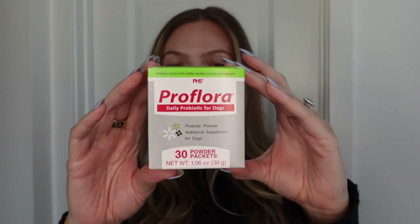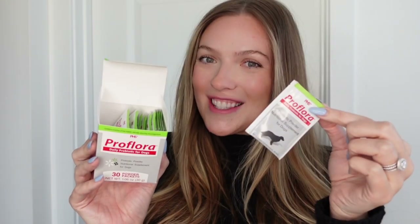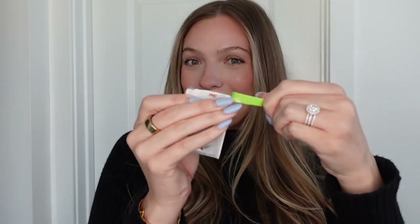If you're looking for the best probiotic for your dog, look no further than Proflora. Proflora is a daily supplement to maintain normal appetite and digestion. They come in these super easy to use packets. All you have to do is open it up and sprinkle it on your dog's food daily.